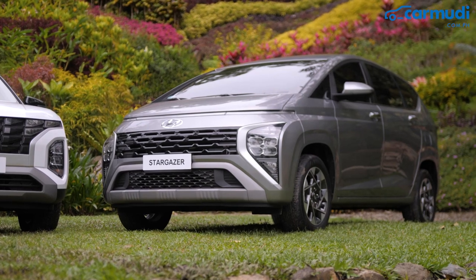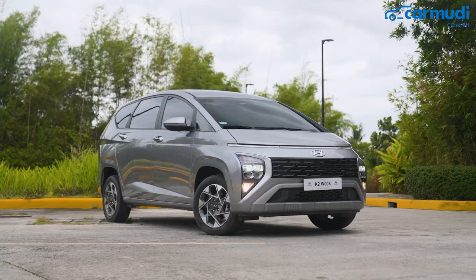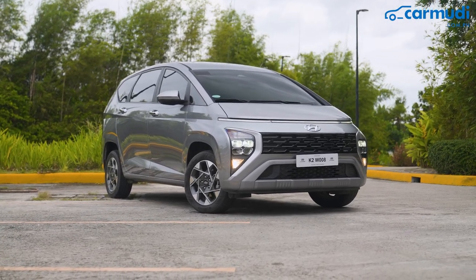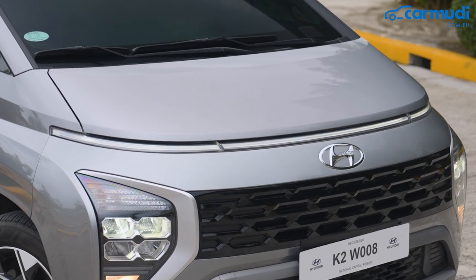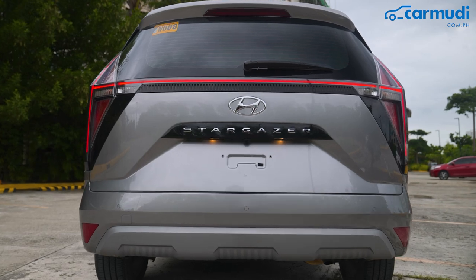The Stargazer has a very futuristic look, as seen in the front and rear fascia. Its overall look is very different compared to the MPVs in the market that look like little SUVs. Straight thin lines are the DRLs in front, while the rear lights form a big letter H.